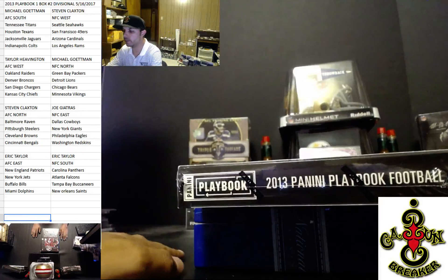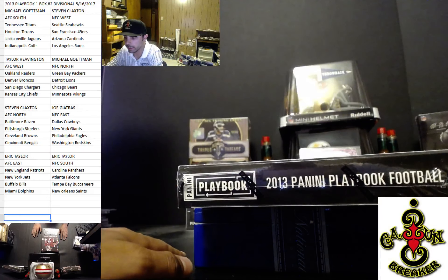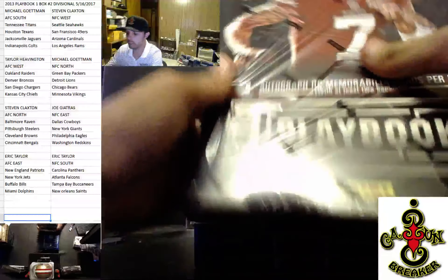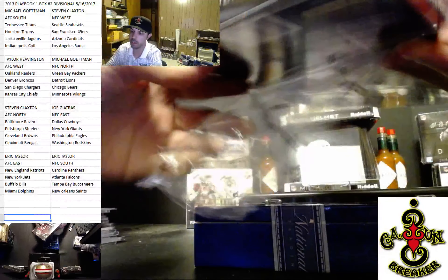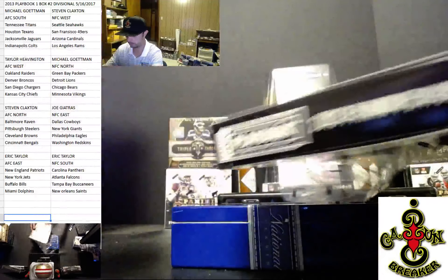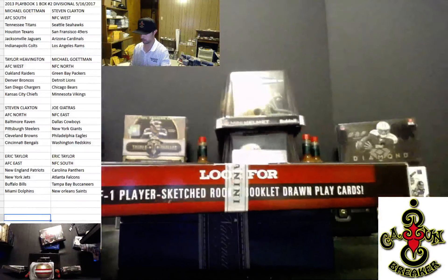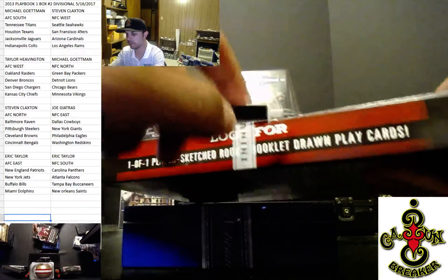Welcome everybody tonight to Cajun Breaker. We have a couple of divisionals, we have an eBay, we have some jerseys. First one of the night is 2013 Playbook, which I like to open — you get an extra hit in here, you get four instead of two or three. It was pretty exciting. I got to stare at Kaepernick the whole time.